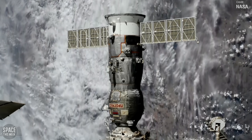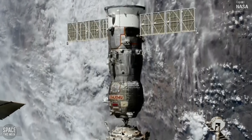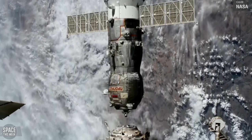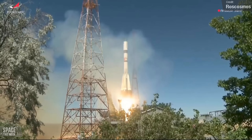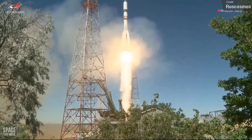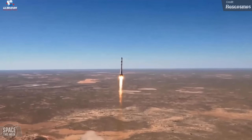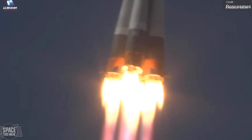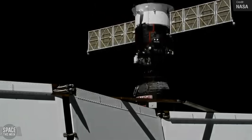Speaking of the International Space Station, the Progress MS-25 spacecraft autonomously undocked from the station's Poisk module last Tuesday in order to make way for Progress MS-27. This launched aboard a Soyuz 2.1A from the Baikonur Cosmodrome on Thursday. The Progress spacecraft are Roscosmos' crew resupply vehicles, and MS-27 delivered over three tons of food, fuel, and supplies for the station's crew, successfully autonomously docking to the Poisk module on Saturday.